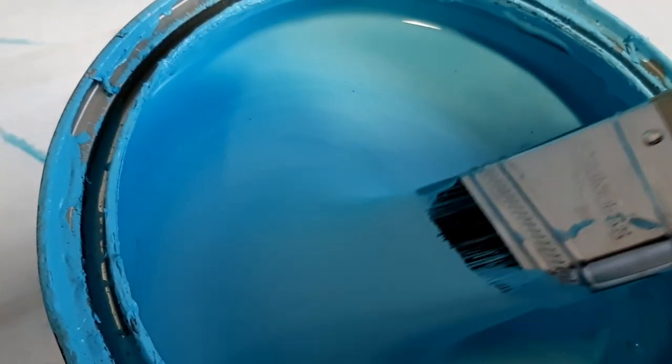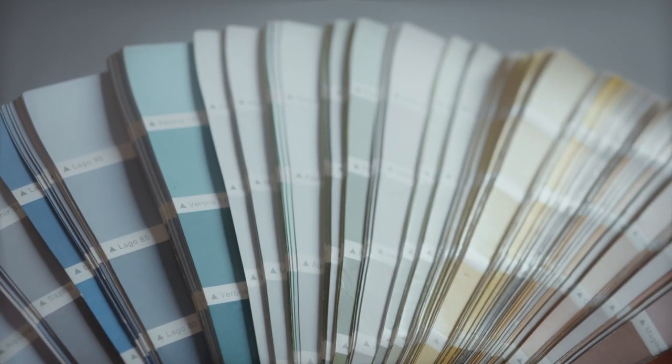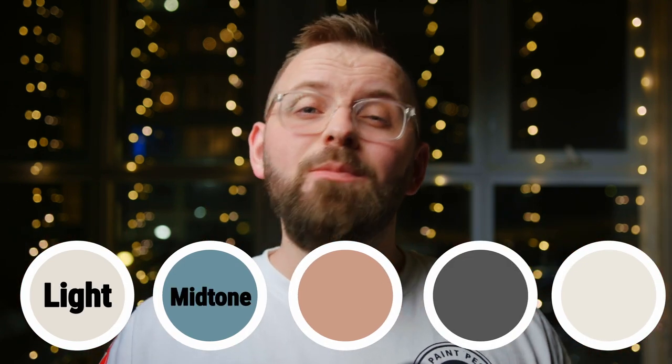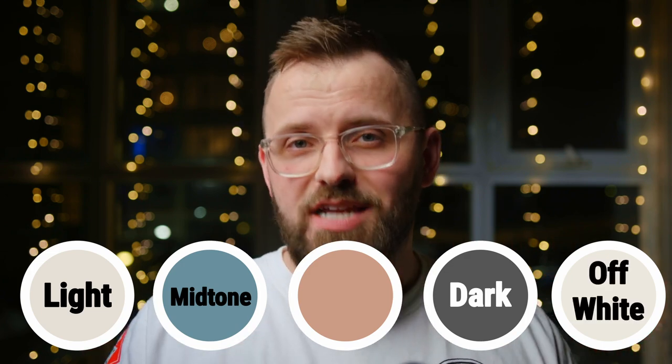The name of the game on Color Code is to take a paint color, break it down a bit, and then give you some color pairing options so you can start piecing together your own personal color palettes based on Rose Tan. These are the colors we're going to talk about today, which include a light, a medium, and a dark color pairing, as well as an off-white trim color that goes alongside Rose Tan.